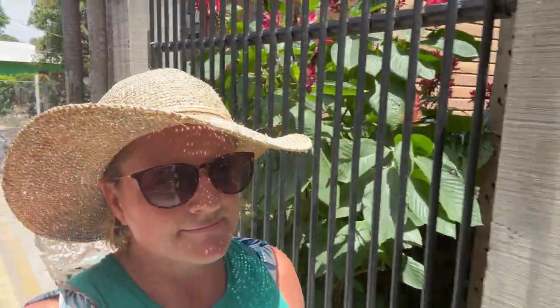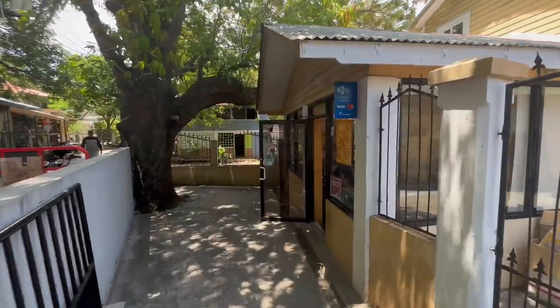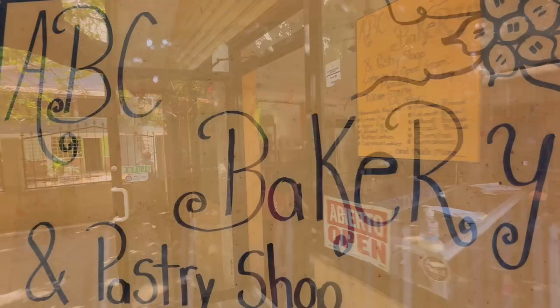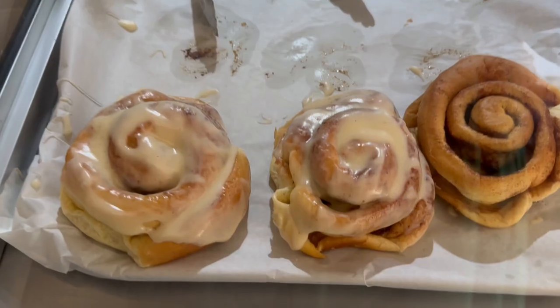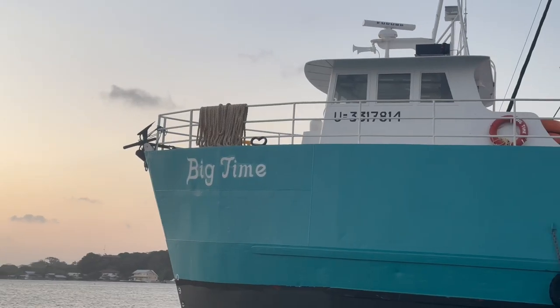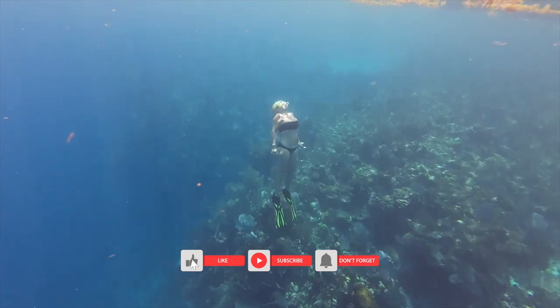Now we're going to go check out a bakery that we heard has really great bread and treats, including cinnamon rolls — it's up the street from the municipal dock, away from the water. I hope you've enjoyed getting to know more of Utila Island with us. Thank you for being here. We've got lots more adventures in store. Please remember to like and subscribe — it's free and it really helps our channel. We'll see you next time.